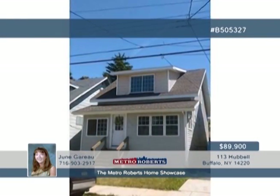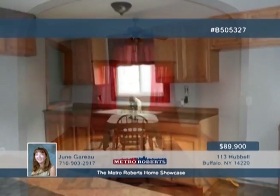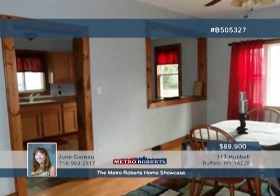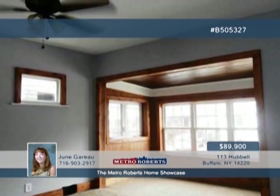Where else are you going to buy a home with everything new for this price? It's truly an awesome home for the first-time buyer. The property is new from top to bottom and includes air conditioning. On top of that, the location is within walking distance to local restaurants. Don't miss out on this adorable home. Call June Garreau and Patrick Sportelli today to see it in person.